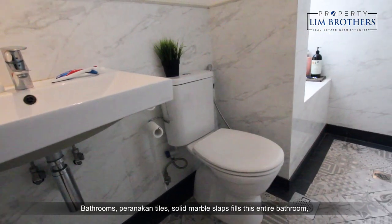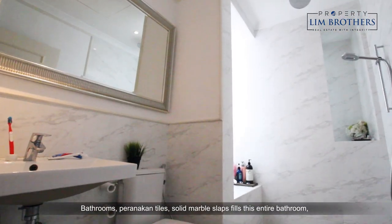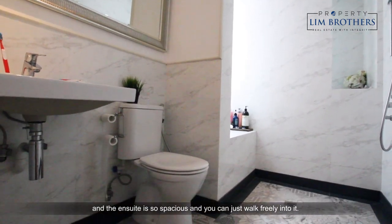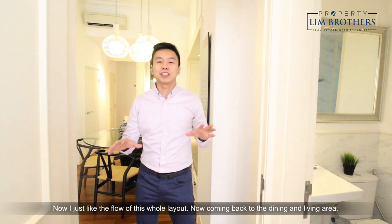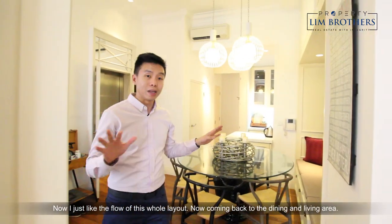Bathrooms — peranakan tiles and solid marble slabs fill this entire bathroom, and the ensuite is so spacious that you can just walk freely into it. I just like the flow of this whole layout.